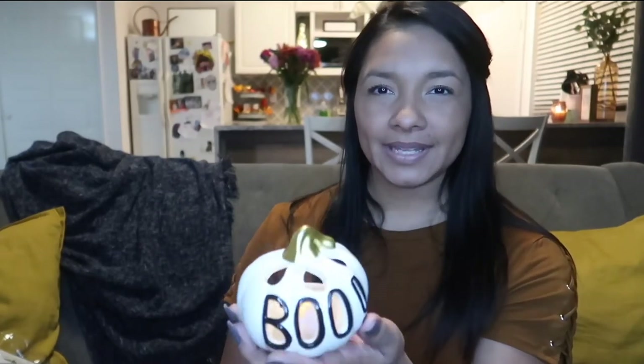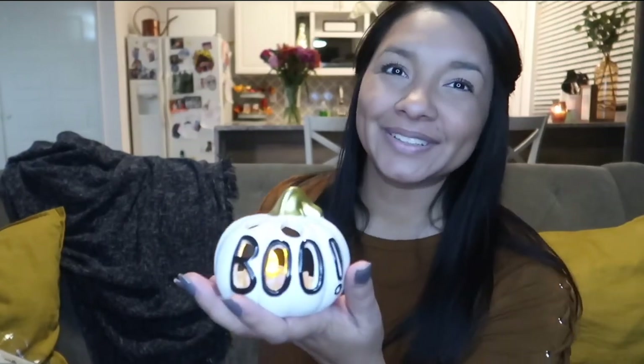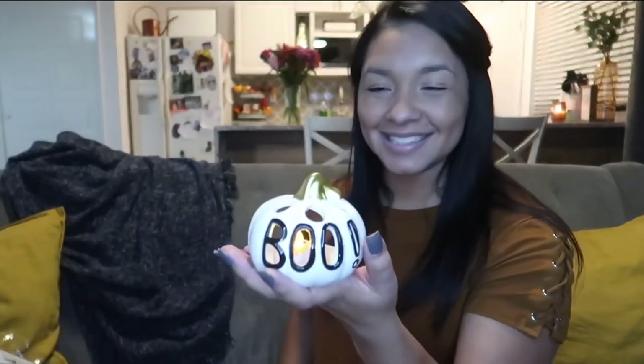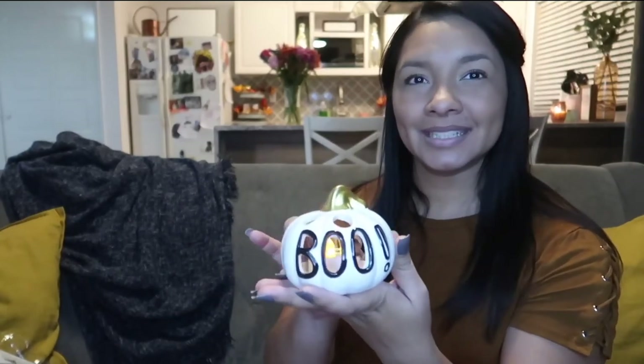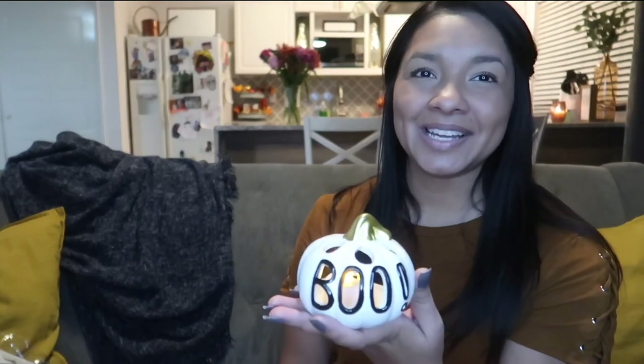One more thing — I said I was gonna find this little Boo thing my daughter found at Dollar Tree. This is the little tea light ghost that I showed you earlier. Look how cute it is — see, this is the back, it says 'Boo.' It does a little flickering effect. I think it's perfect! So go check out your Dollar Tree, guys. See you in the next video, bye!